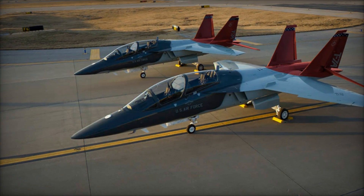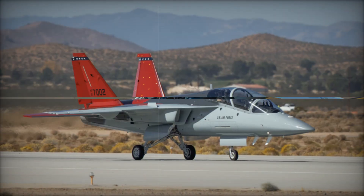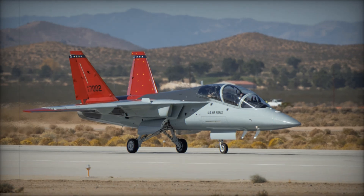Saab's contribution, particularly in producing the rear fuselage, brought innovative production techniques that enhanced both efficiency and quality, setting new standards for defense manufacturing.